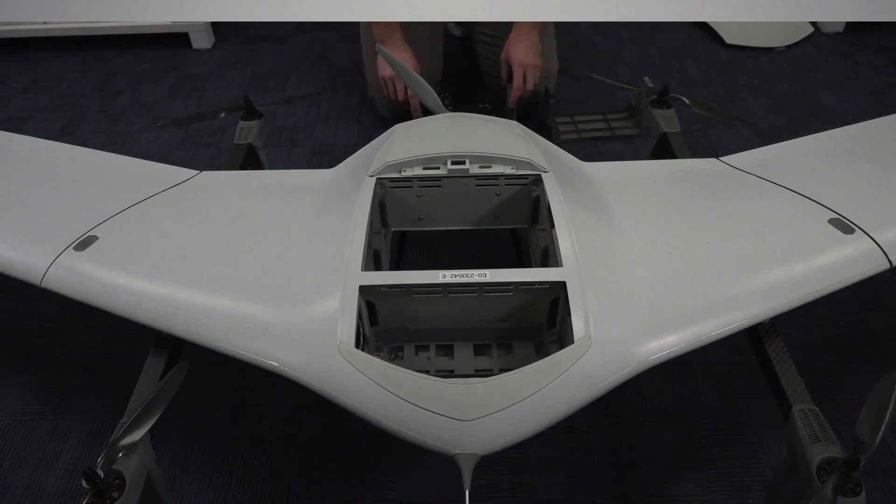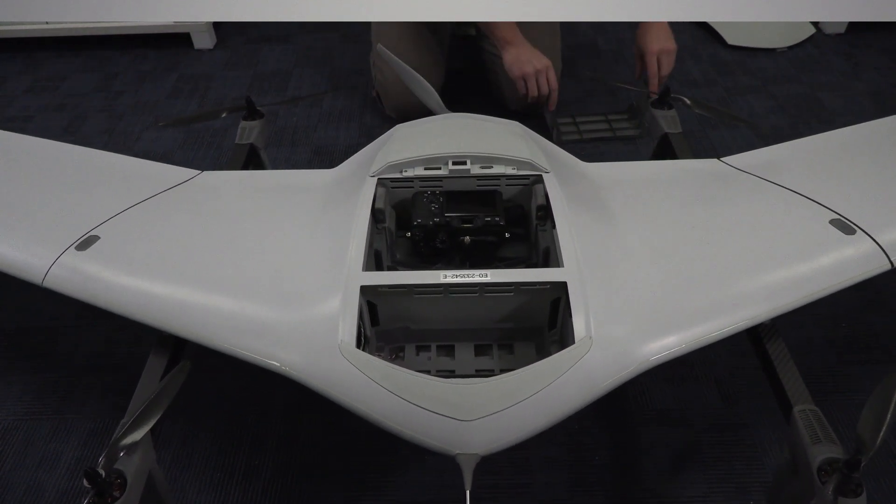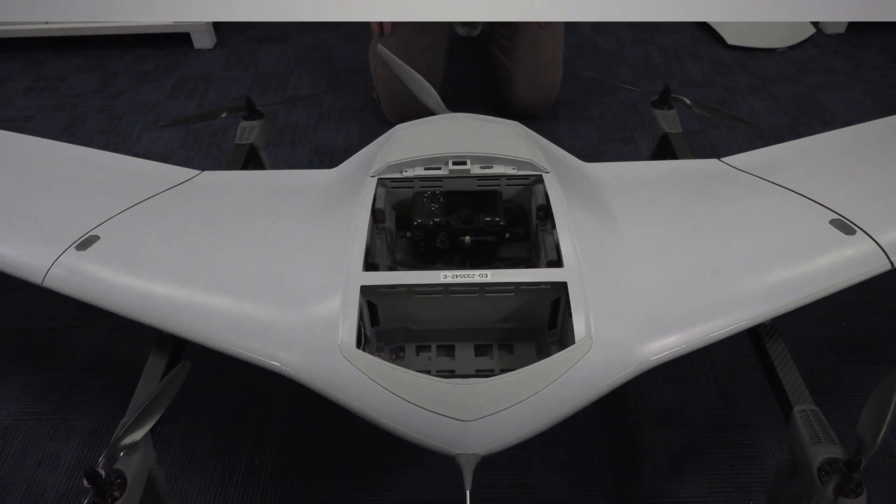So obviously this is an extremely capable system. It's also very versatile, thanks to the available payload options and the ability to carry up to two at once, one in each payload slot. We've also found it very user friendly. So far in our experience, it's much easier to do mission planning and execution than with comparable VTOL systems that we've tried.